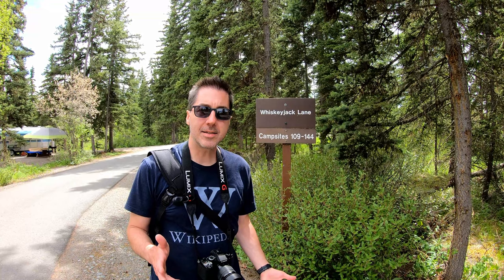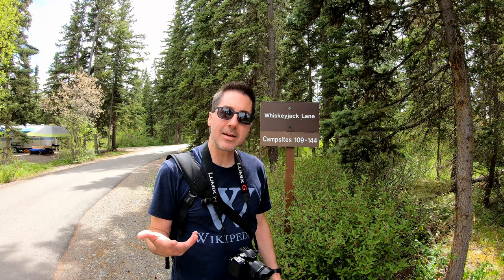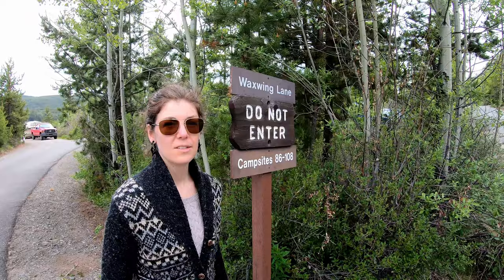So our favorite sites — we've scoped out all of the sites and we're going to tell you the best ones right now. The best double site in our opinion is sites number 15-16. The reason we like that one is you can put two campers end to end, both facing out to the lake, and it's got lake access right across the road. These sites are one up from the ones along the lake called Whiskey Jack Lane, sites number 109 to 144 — a little treed in, not great views, but pretty spacious with nice separation between sites.